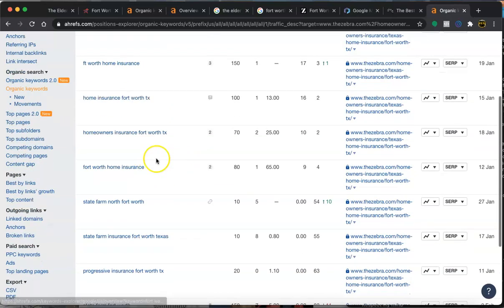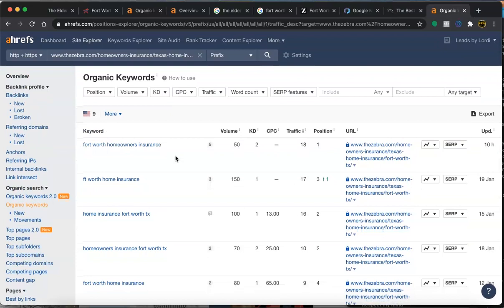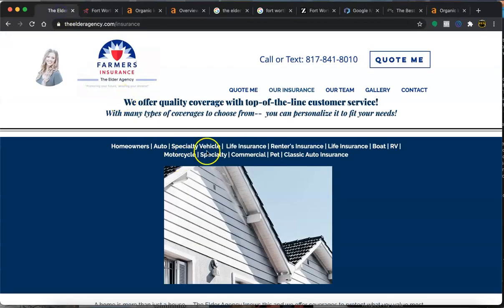You can grab anywhere between 8 to 13 keywords and put them within the content on your web page. Make a specific page for each service — each of these will have their own search volumes. You'll begin to rank and get a lot of leads in the Fort Worth area. This is all without doing any outside advertising — just the content you put on your page, setting up the GMB, and setting up the citations. If you have any other questions, feel free to reach out. Take care, thank you.